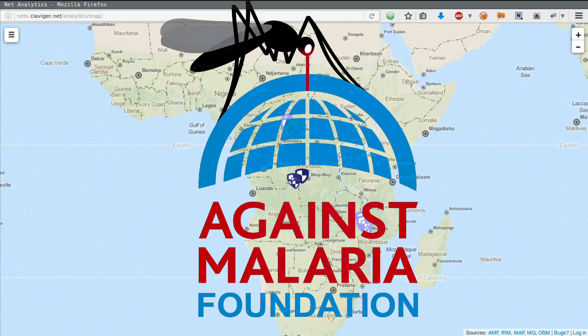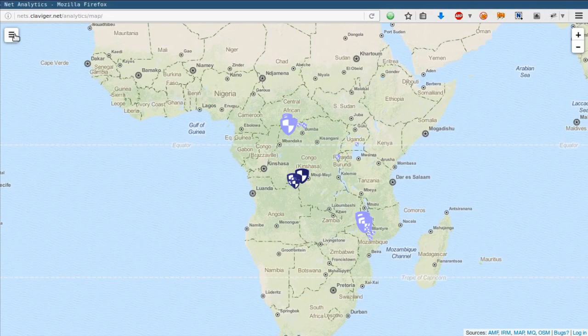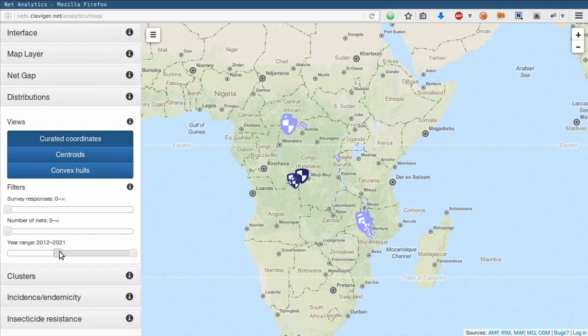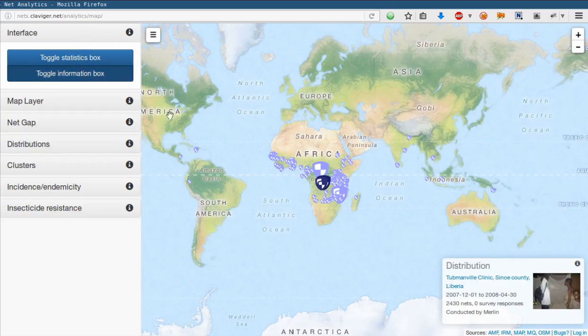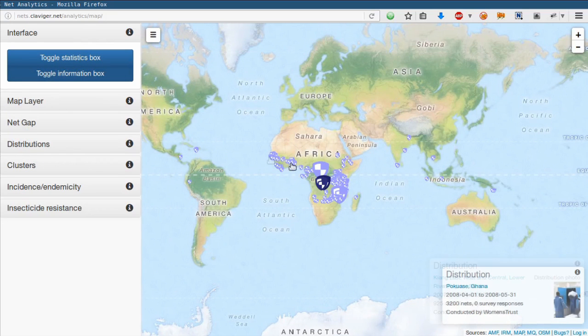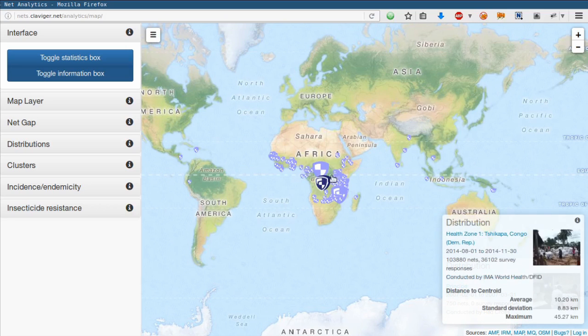For many years after its founding in 2004, AMF had been conducting many small distributions of a couple thousand nets to fill little holes in the net coverage left by larger distributors. When we zoom out geographically and temporally, we can see these historical distributions all over the world. They are hidden by default because nets distributed more than three or four years ago are likely to be mostly defunct today.